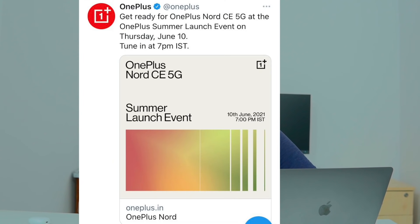We are going to launch OnePlus Nord CE on June 10th. This has been officially confirmed.